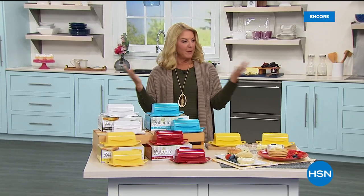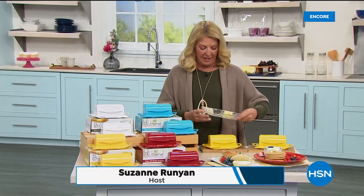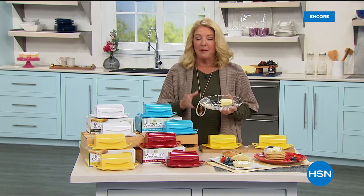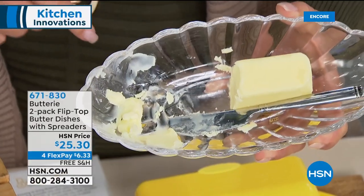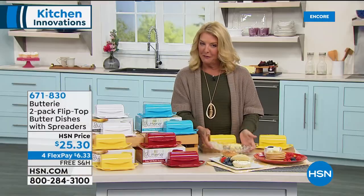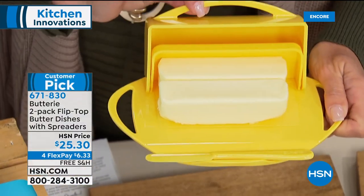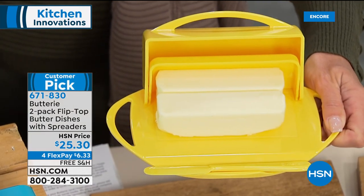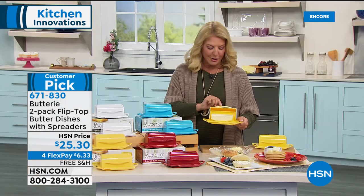Do you love butter? How many of you usually have something like this old butter dish — wrap still half-stuck, all a hot mess? Well, how about going from that to something really fabulous and elegant? It's called the Buttery, and it's a two-pack. It's all about enjoying soft butter anytime and truly reinventing that nasty-looking butter dish. When you order any color, you get two of these.